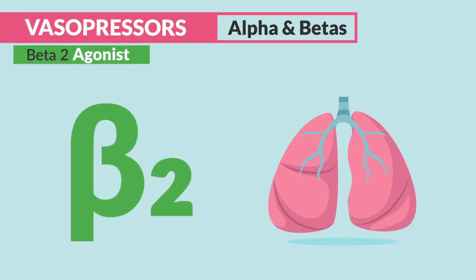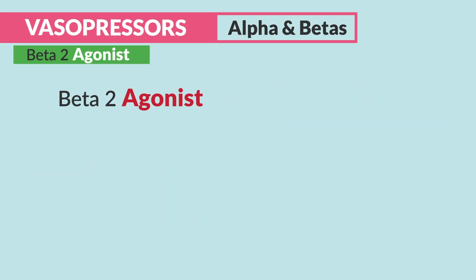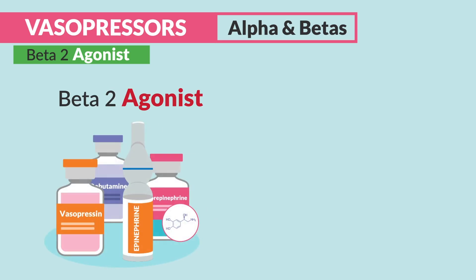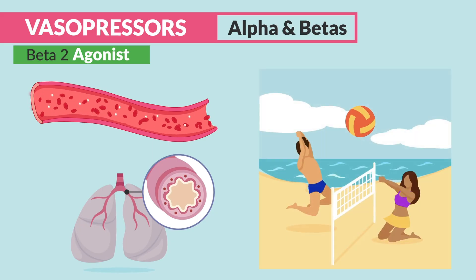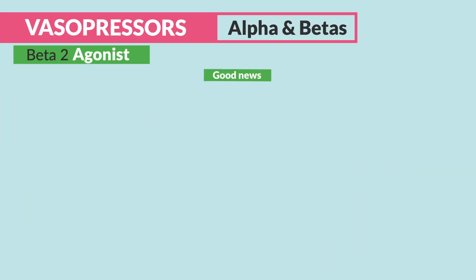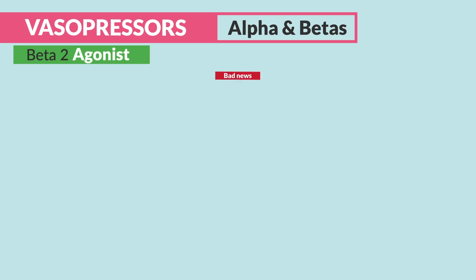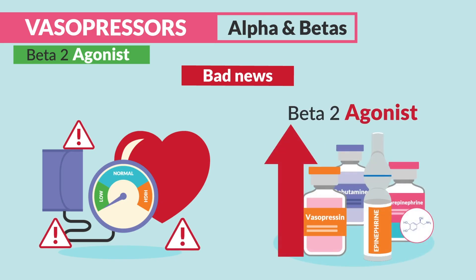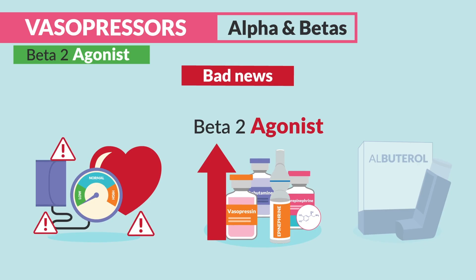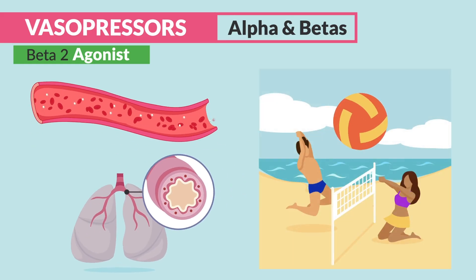For beta-2, think two lungs — dilation of vessels and bronchi. We call this the beach ball effect, because a beta-2 agonist (our vasopressors and even albuterol) opens up the vessels and lungs like a big stretched-out balloon, or basically like a beach ball. The good news is the lungs get more oxygen and dilated vessels mean organs get perfused. The bad news is that with this dilation, blood pressure can drop, leading to hypotension when given in high doses, like with vasopressors.